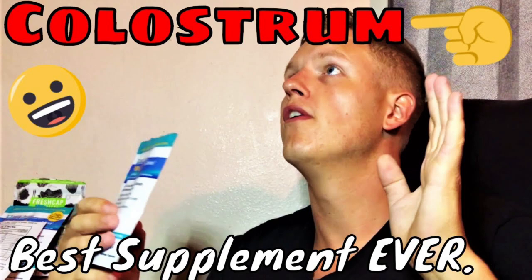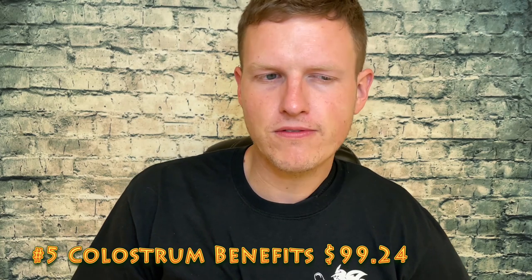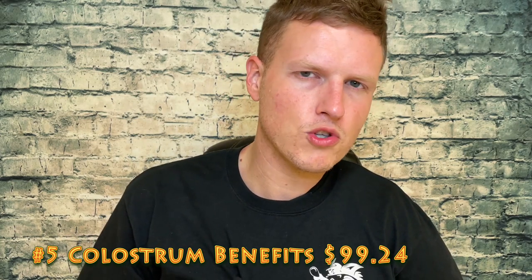Number five is Colostrum Benefits. I think this is the second video I made on colostrum — the first one was one where I wasn't even behind the camera. I've made a lot of videos on colostrum since then, but this seems to be the one that picks up the most traction at $99.24. Almost breaking $100 is my second colostrum video.